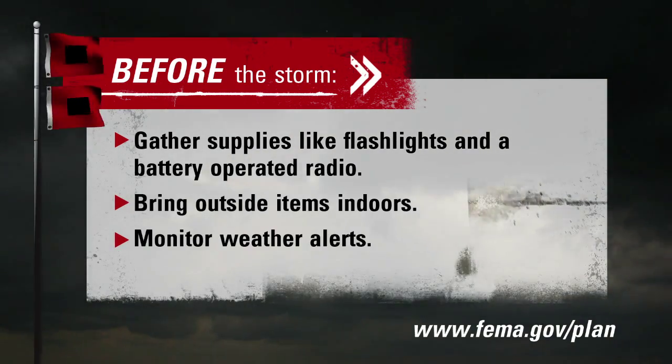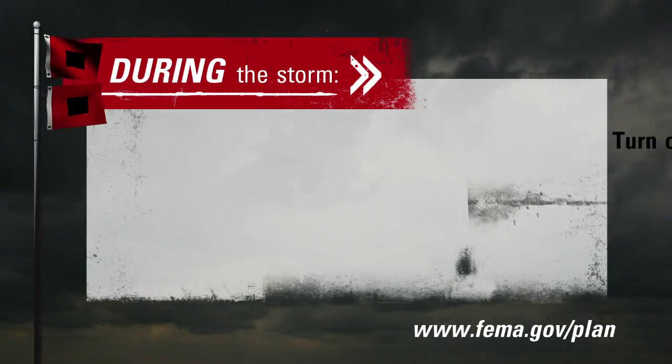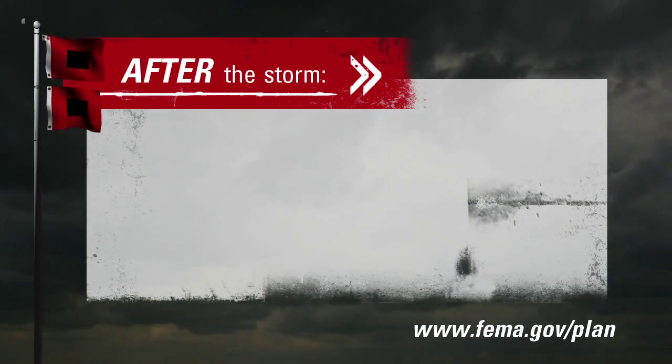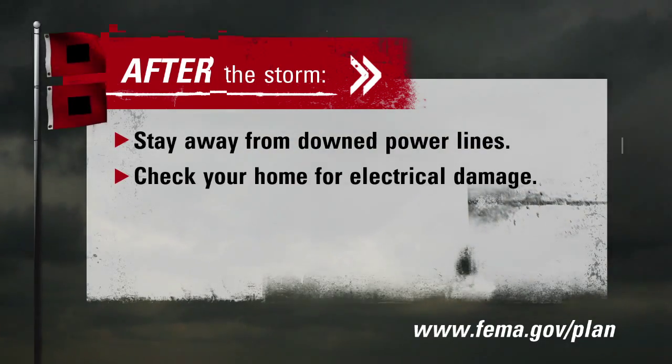During the storm, you should turn off electrical appliances and stay in an interior room away from windows. After the storm, you should stay away from downed power lines and check your home for electrical damage such as frayed wires.